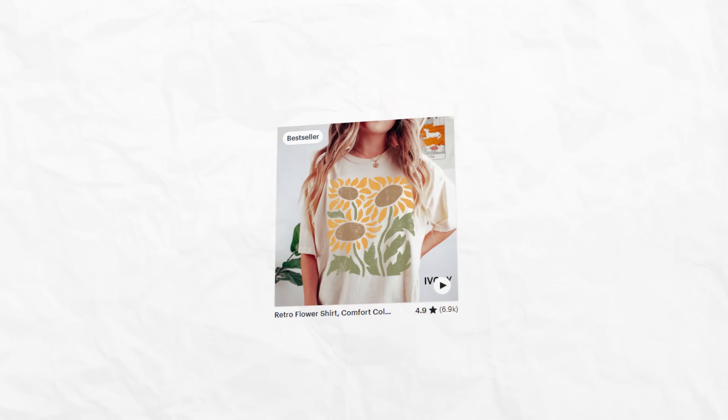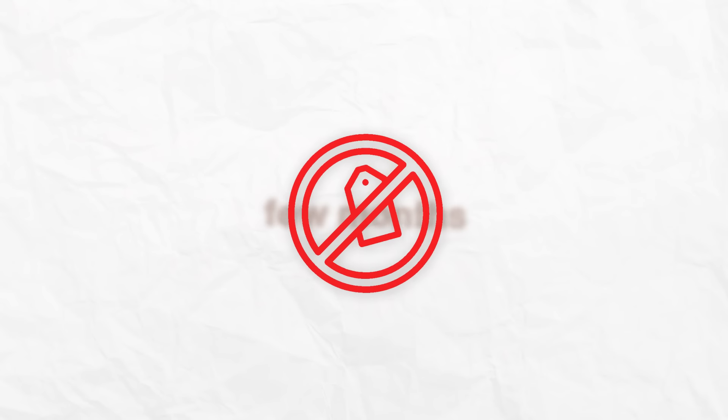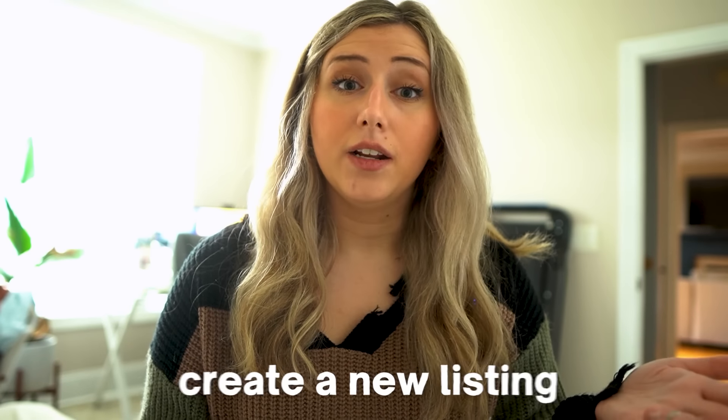Before we get too far into this video, the first question that a lot of people have is: if I've had a listing that's been up for a few months and I'm not seeing sales, would you recommend fixing this listing or just creating a new listing? A lot of the times my answer is create a new listing.